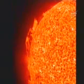Most coronal mass ejections, or CMEs, rise above the sun's surface.